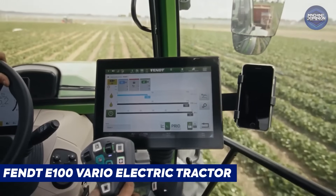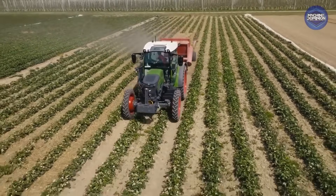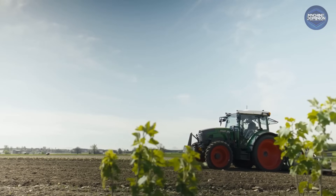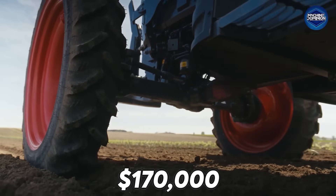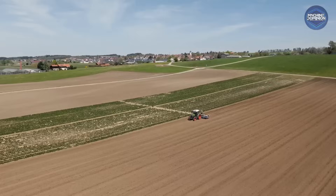The Fendt E100 Vario is a 100-horsepower electric tractor built for orchards and greenhouses. Priced around $170,000, it's quiet, clean, and signals the electric shift in modern farming.